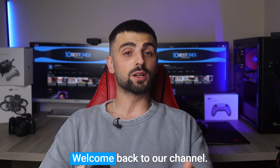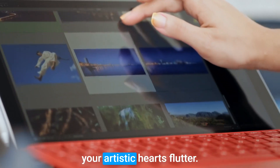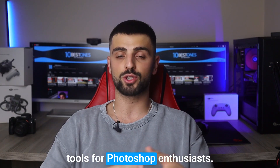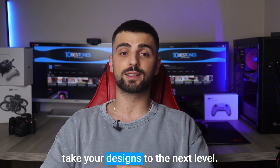Hey there fellow creatives, welcome back to our channel. Today we have an exciting topic that's bound to make your artistic hearts flutter. We're diving headfirst into the world of digital masterpieces and discussing the ultimate tools for Photoshop enthusiasts. Get ready to unlock your creativity and take your designs to the next level.